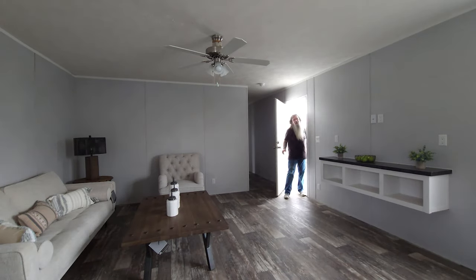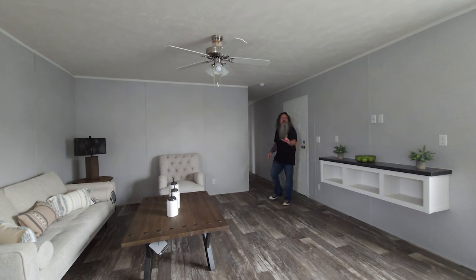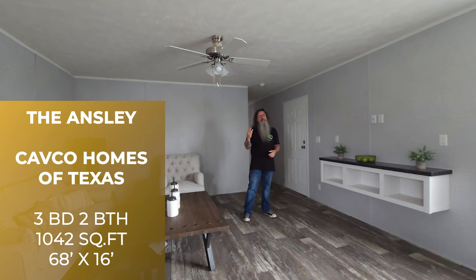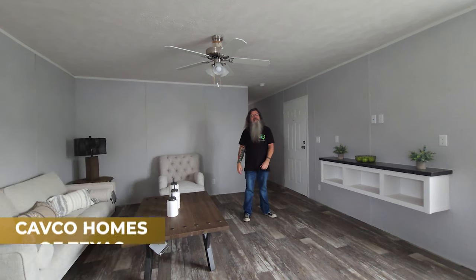Hey modular and manufactured home lovers, this is Jason Collins for manufacturedhomes.com. You're watching Chasing Homes and today we're at the Factory Expo Center in Seguin, Texas, and we're about to take a look at a single wide by Cavco. This is the Ansley — a three-bedroom, two-bath, 1,042 square feet — and guys, this one is a stunner and I think you're gonna love it, so stay tuned.